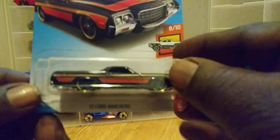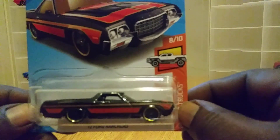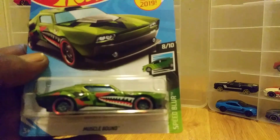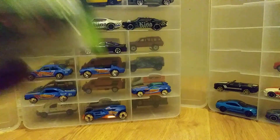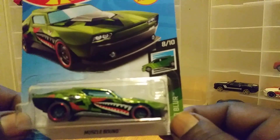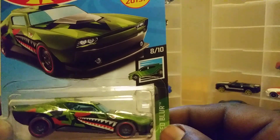I also grabbed the 72 Ford Ranchero. This is another pretty cool casting. I also grabbed the Muscle Bomb — I opened this one for my display case. I really actually enjoyed this casting because of the Tampos. Pretty sweet.